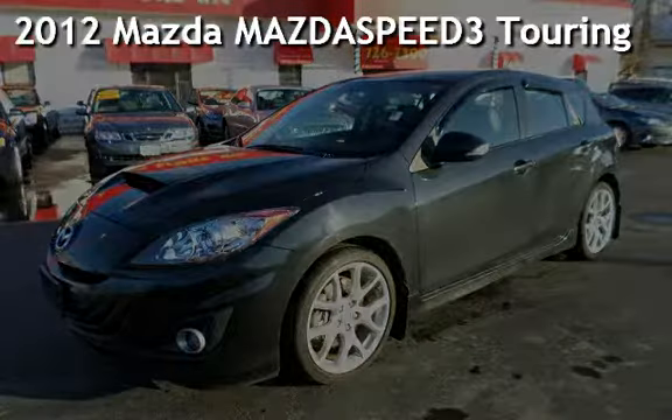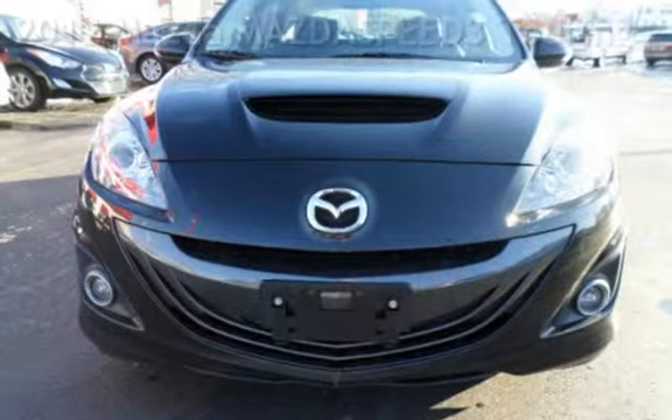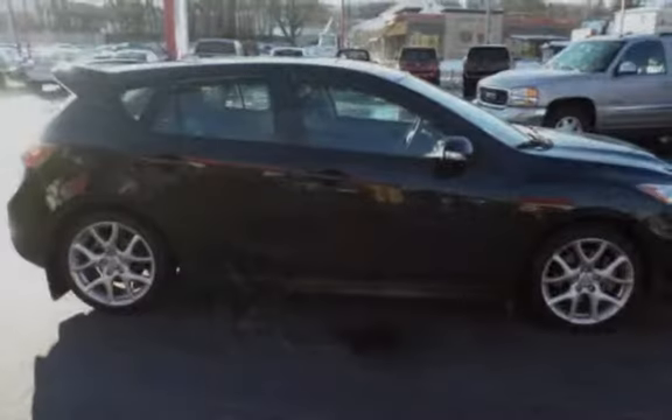Presenting a pre-owned 2012 Mazda MAZDASPEED3 Touring. This four-door wagon has a four-cylinder, 2.3-liter i4 engine with front-wheel drive and a six-speed manual transmission.